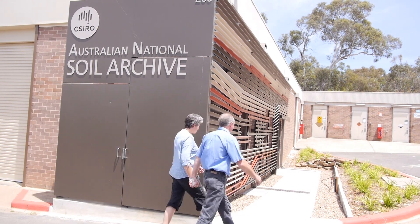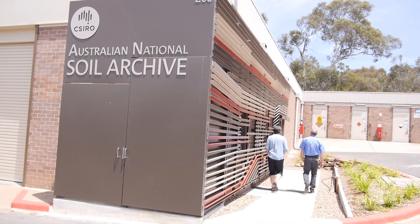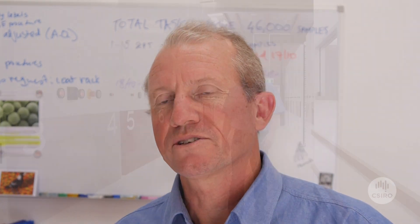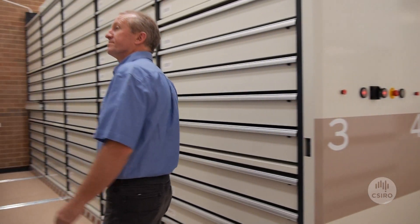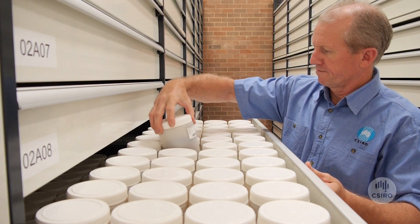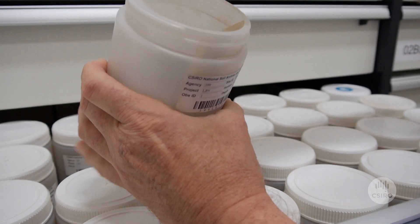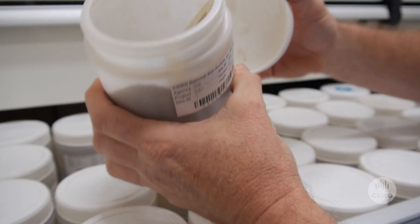I'm Peter Wilson and I'm the manager of the Australian National Soil Archive here at CSIRO. The archive holds over 70,000 soil samples from across Australia. These samples have been collected by CSIRO Research and all of the Australian state and territory soil agencies. These samples represent all of the landscapes across Australia, some from farmland and some from the arid interior.